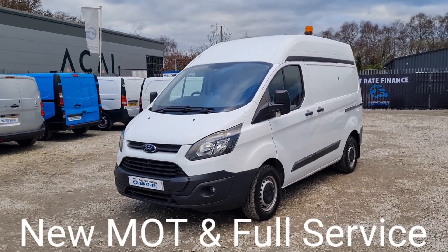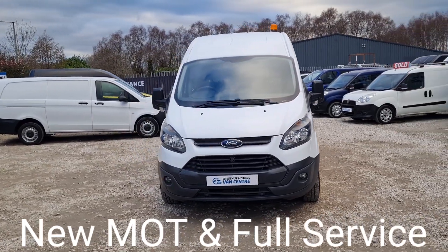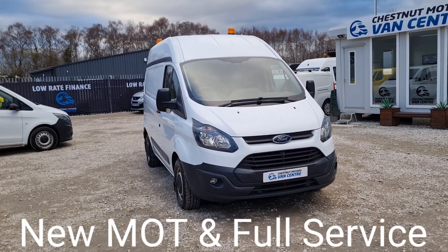Ideal little camper or a fantastic workshop. Front parking sensors and fog lamps fitted. It's a great looking, clean, tidy little custom.